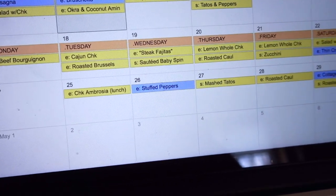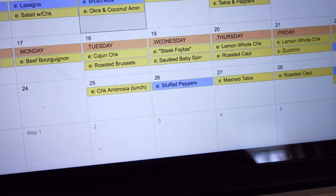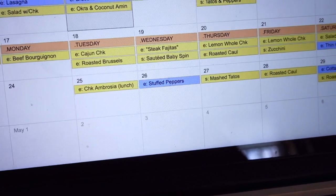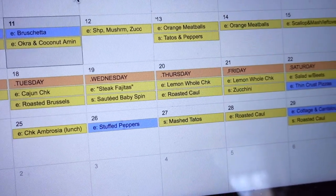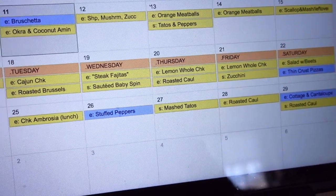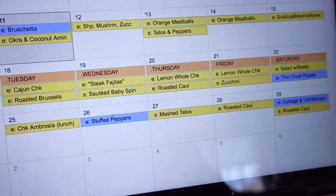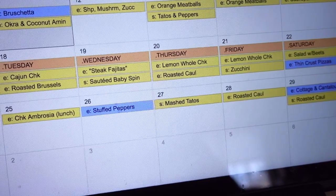Tuesday will be some Cajun chicken breasts with a side of roasted Brussels sprouts. The roasted Brussels sprouts recipe is really simple — with garlic, lemon, olive oil, salt, and pepper. Wednesday will be steak fajitas — in quotations because I won't be eating the tortillas; I'll just have the veggies and the steak, and my hubby will have the tortillas with a side of sautéed baby spinach.